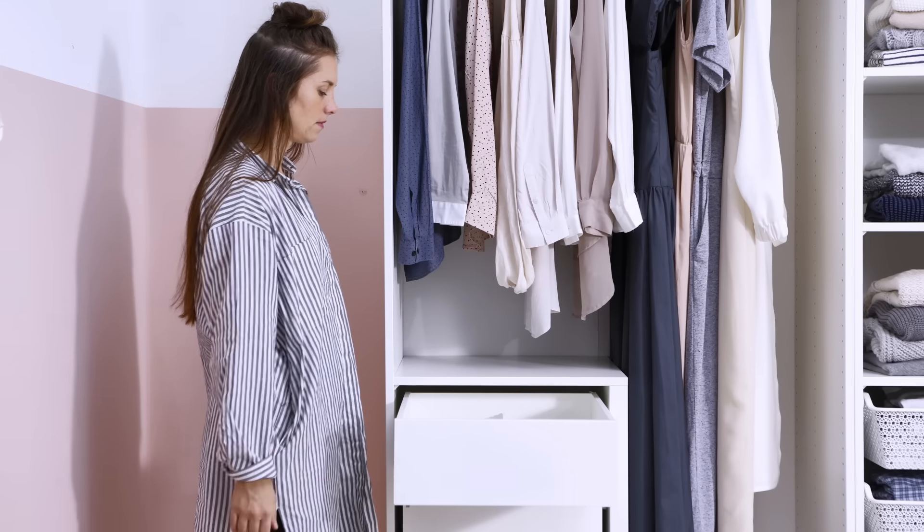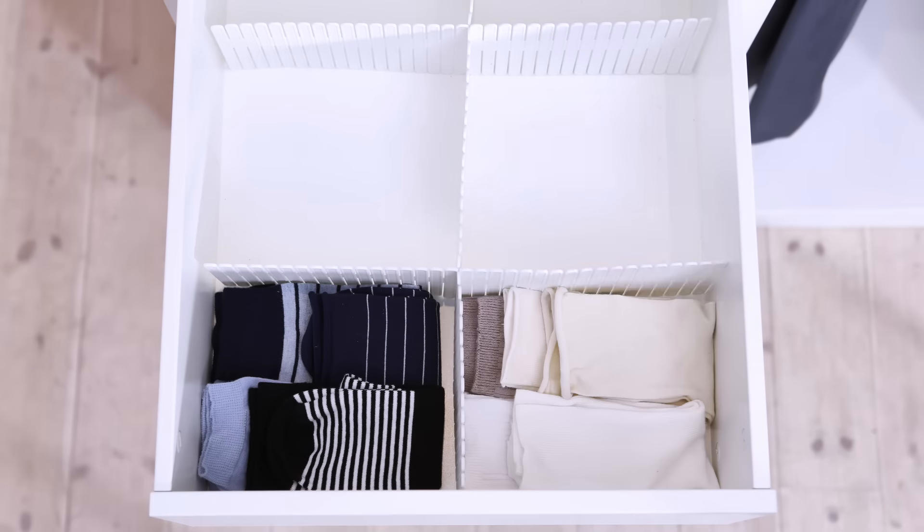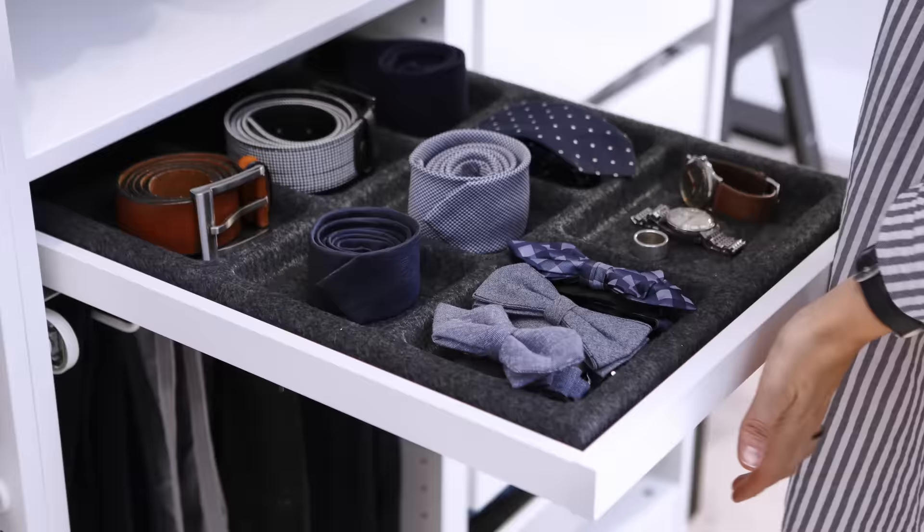It's smart to organize your organizers with compartments for smaller items like socks and underwear. That works for ties, belts and accessories too.